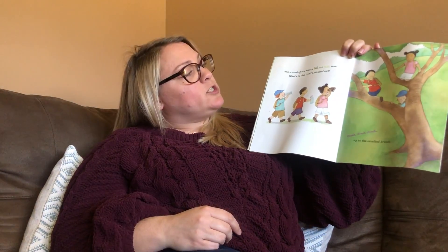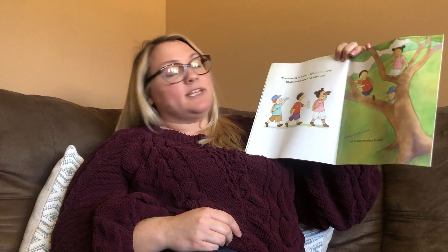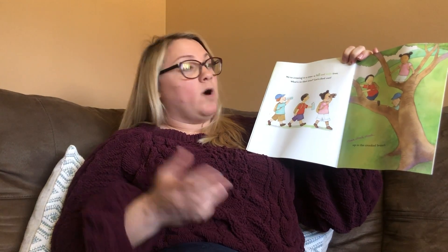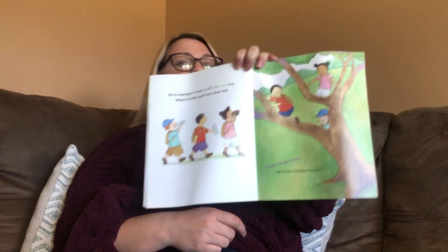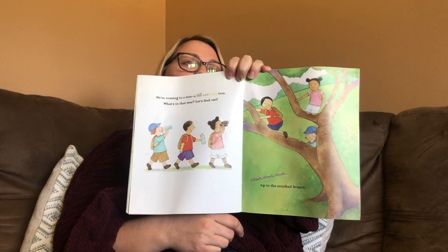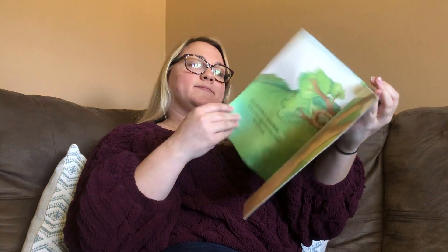We're coming to a tree, a tall and leafy tree. What's in that tree? Let's find out. Climb, climb, climb up to the crooked branch. It's a scritchity scratchity nest. Look at those eggs in the robin's nest. But don't touch.